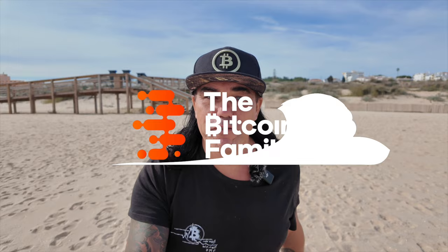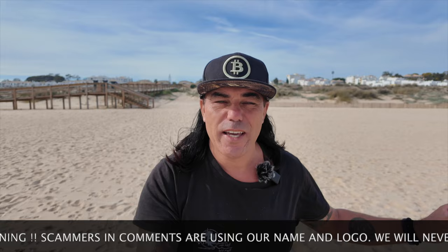Good morning, good afternoon, good evening guys — wherever you are in this beautiful world, whenever you're watching this video, welcome to the Bitcoin Family channel. For the newcomers, my name is Didi. Today not walking and talking on the beach in Phuket, but today I'm walking and talking on the beach in Lagos, Portugal. I'll be here for a couple of days before we go skiing in the mountains.